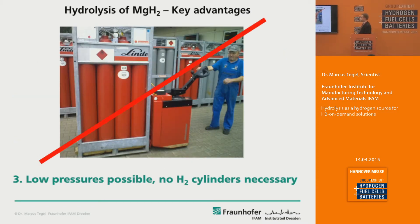Thirdly, it's possible to maintain the reaction at very low pressures, so you can adjust to any pressure range you like. For example, the input pressure of many fuel cells is five bars — it's possible to directly generate five bars of hydrogen pressure. You don't need any compressed gas infrastructure, which is costly to install, and you also avoid paying rent for hydrogen gas cylinders.